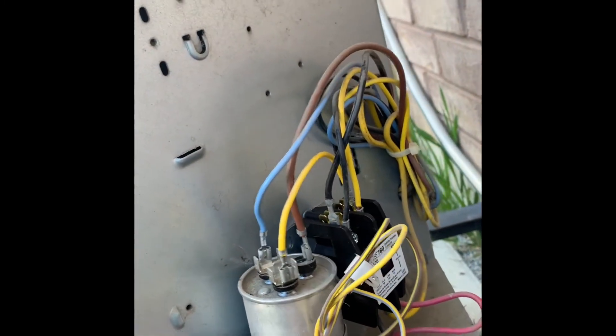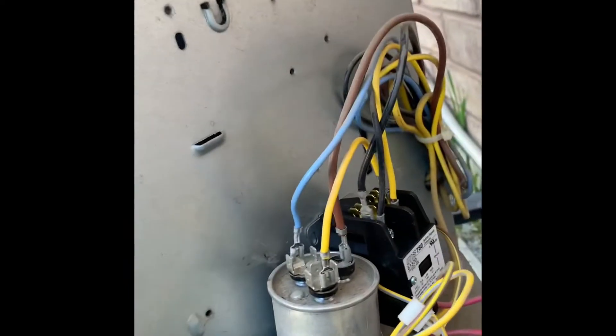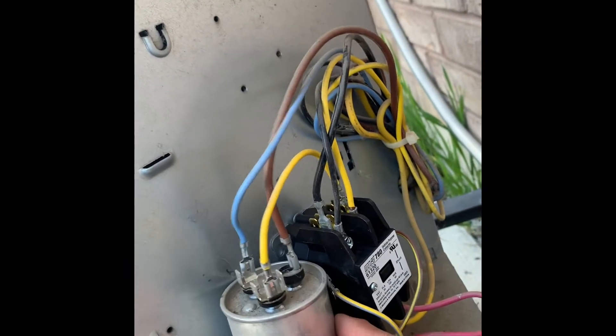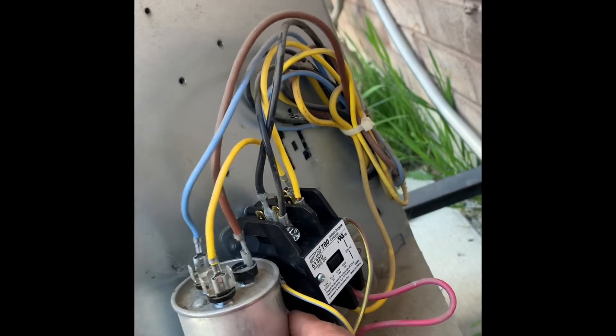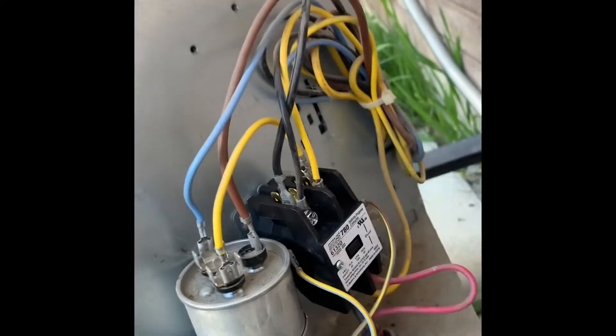They put it with a zip tie here, and when the air conditioner is running this capacitor is in use — but it's touching this contact on the side and it's sitting right below the fuse, causing a direct short.